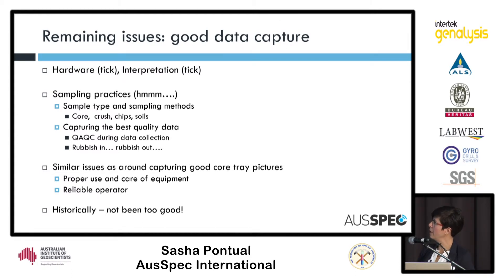We've got good hardware nowadays — a tick there — and a tick for the interpretation. But there are still a few issues around sampling practices. The focus now is really to educate people on collecting better quality spectra, because there is a knack to it: selecting the right sample type and being able to do the right QA/QC as you're measuring.